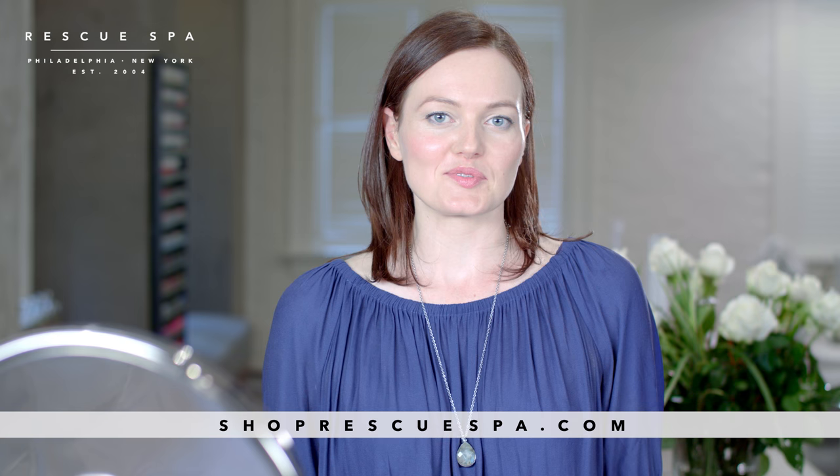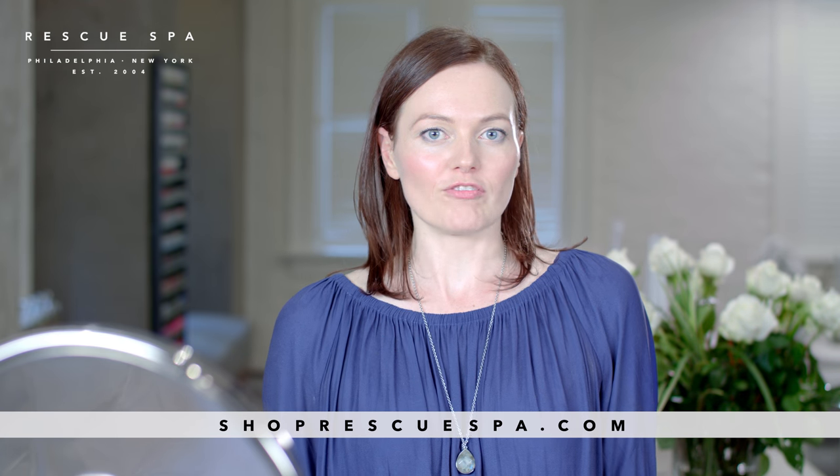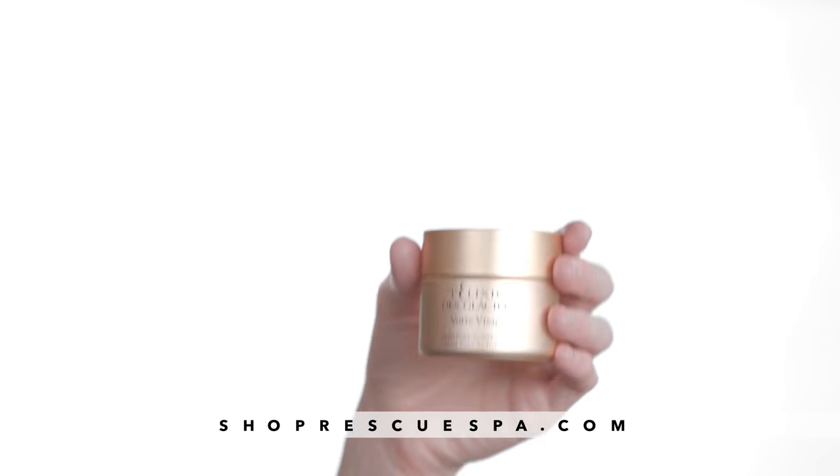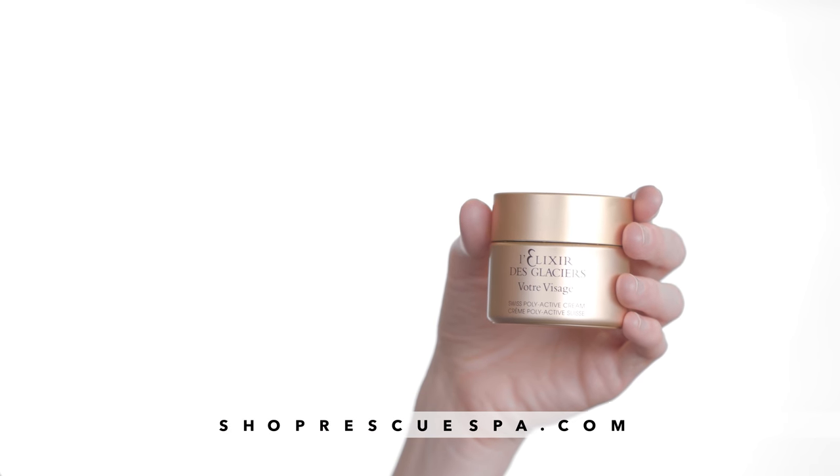Hi everyone, Joanna here from Rescue Spa showing you how to use some of my favorite products. For instant wow factor, there's nothing that really compares to Valmont's Elixir de Glacier Votre Visage Cream.